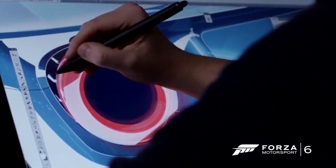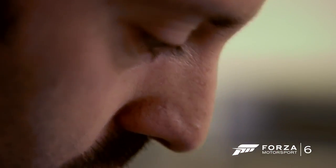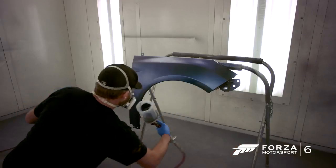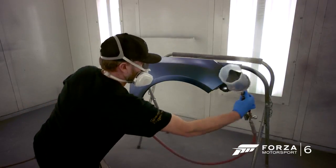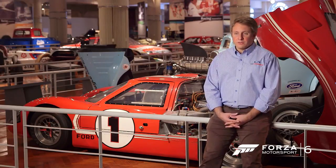There's not going to be a lot of these cars made and not everyone's going to get to drive one, but now you can actually do it virtually, and I think that's going to add to the excitement of the car. Great brands have really great stories to tell, and I think Forza gives us a new opportunity to tell that story to a new audience.